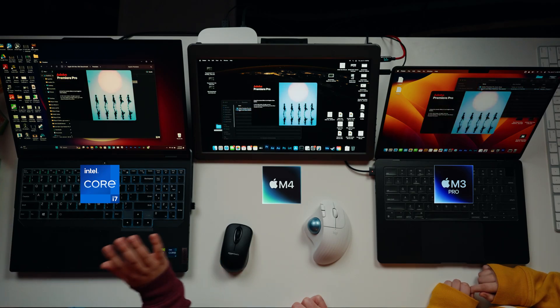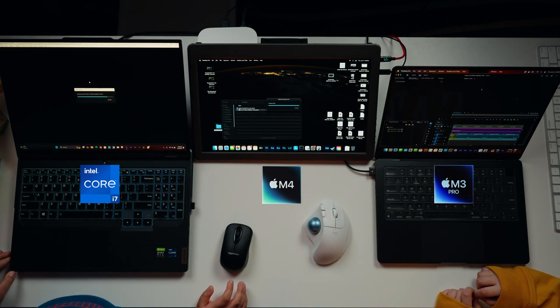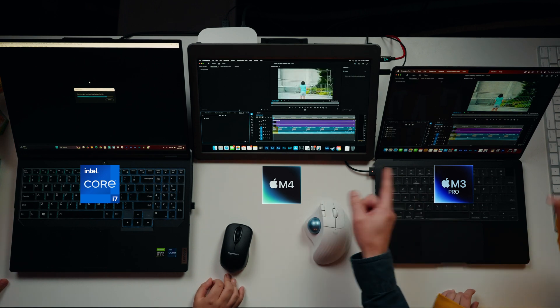Next, we launch Premiere Pro simultaneously on all three computers — same version across the board. Double-click on the file on go. They load in quickly — one comes up pretty fast too.